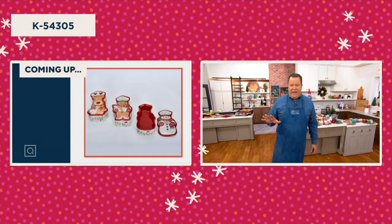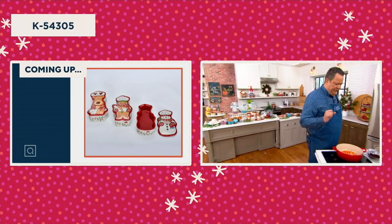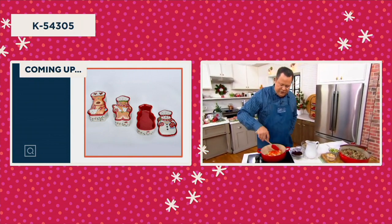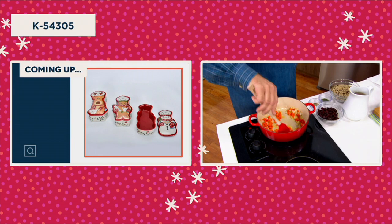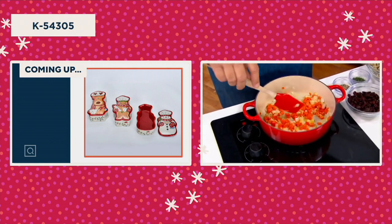Today we're making wild rice pilaf. What I've already done, through the help of our prep chef Crystal, is we've been able to sweat out the onions and the carrots, and there's garlic in here too. So we've got onions, carrot, garlic — I can smell the garlic — and we did it all in butter.